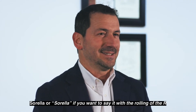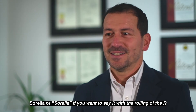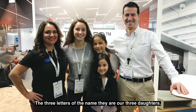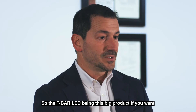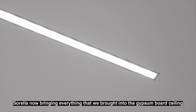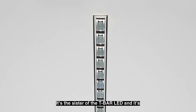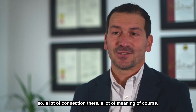Sorella sounds a little bit Italian — it means sister. JLC Tech is a company where just the name itself, the three letters, are our three daughters. So the T-Bar LED being this big product of JLC Tech that has brought us where we are, Sorella now brings everything we brought into the gypsum board ceiling, and we decided to give it the name 'sister.' It's the sister of T-Bar LED and recalls the three original daughters as well. So a lot of connection there, a lot of meaning.